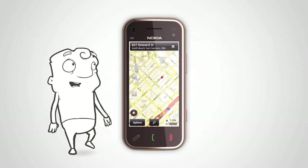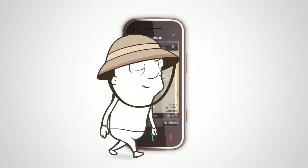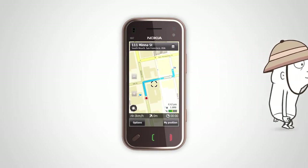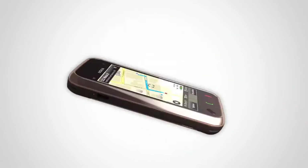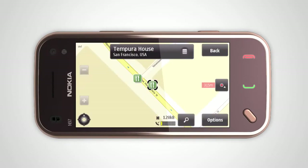Explore the cities of the world with OV Maps, GPS, and multimedia city guides. Use the walk pedestrian navigation or the voice guided drive navigation to find the best route. And with millions of local services and points of interest worldwide, Nokia Maps is here to help you find what you need close by.